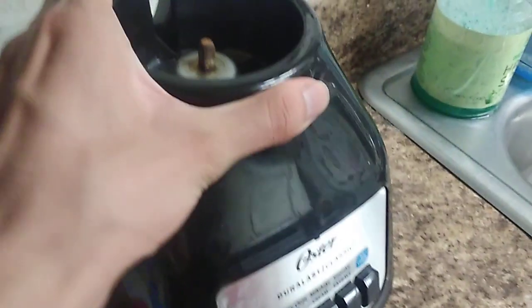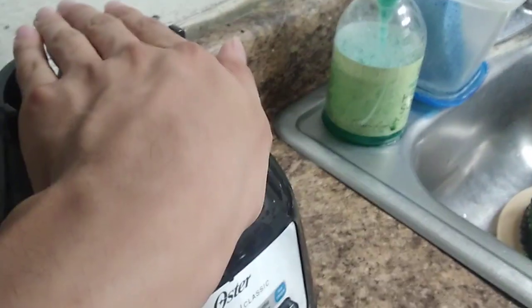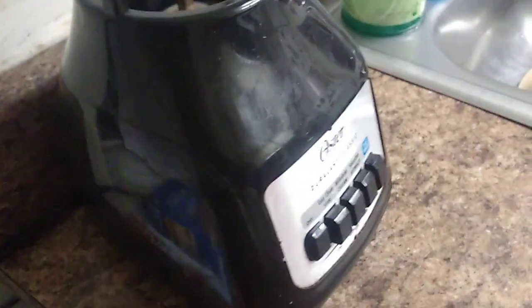Now we're going on to the kitchen with my old phone. We have this blender here. We got this in 2019 — well, 2020 actually, from Walmart — and this replaced the old one.